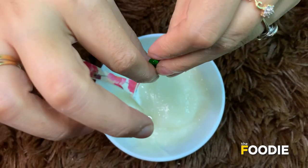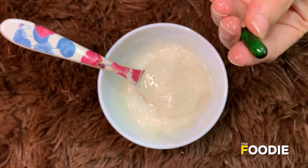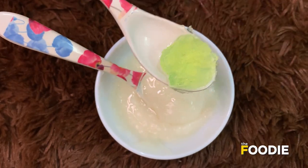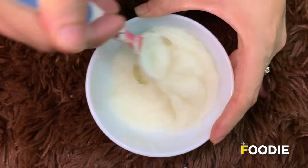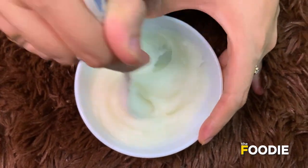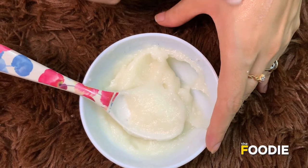Add the vitamin E capsules — vitamin E is widely claimed to help speed healing and reduce scarring when applied to the skin. Then add aloe vera gel and mix it all well. Aloe vera is a natural healing agent that replenishes the skin, provides lots of antioxidants, and reverses skin damage. Now the cream is ready.